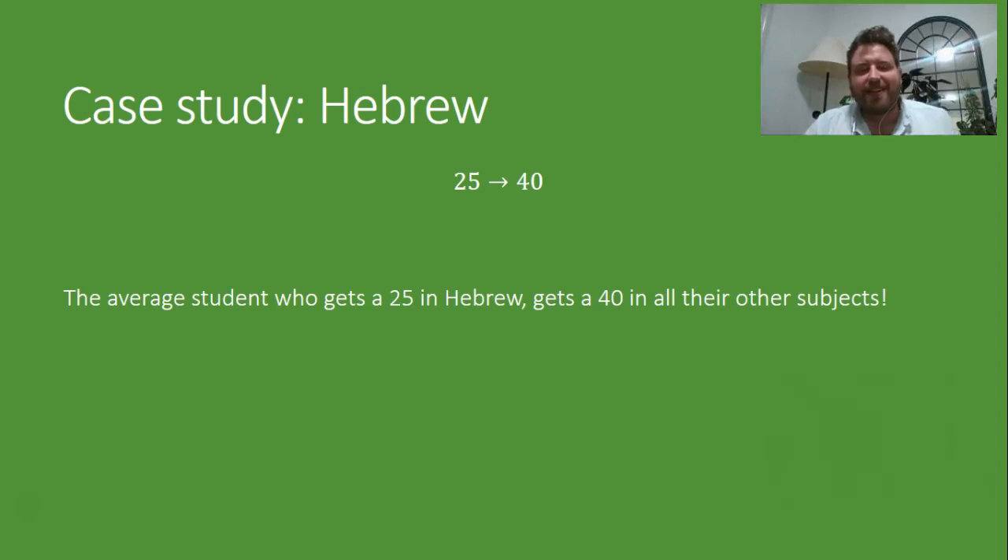We're just going to go back to our case study on Hebrew now. Remember, we looked at this crazy scaling that happens in Hebrew where, for instance, a 25 actually becomes a 40 after scaling. And you might think that's crazy — how can they want us to do Hebrew so badly? But we've seen that that's not actually the case. Still, how could it be that the scaling could be worth 15 in this case?